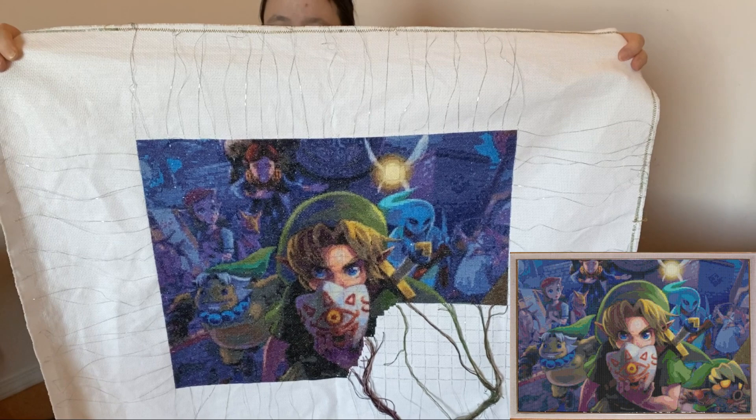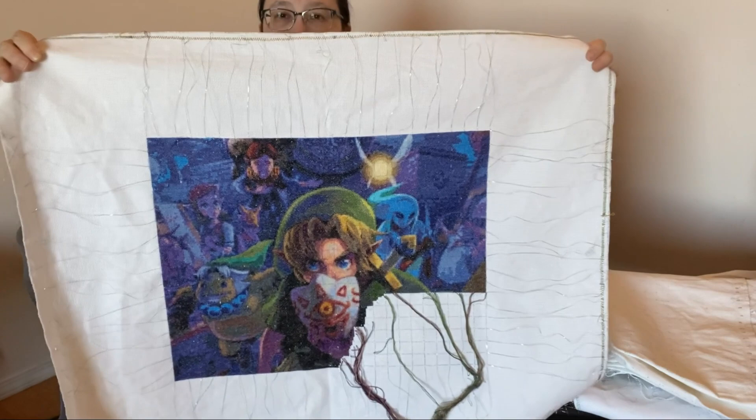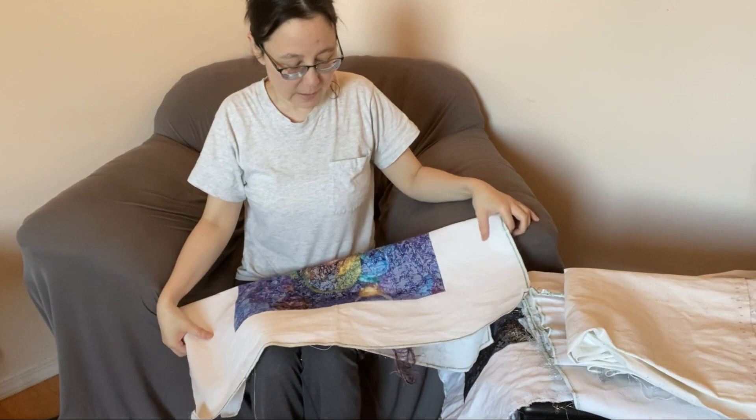I'm really liking how bright and vibrant this is. I was a little worried because the shadowy bits are very purple, especially on the characters' faces, but the more I stitched it, the more I've liked it. It's a little darker than the mock-up shows, but I'm really liking how that is turning out. So that one should be done this month.